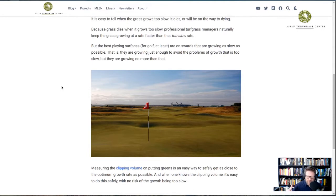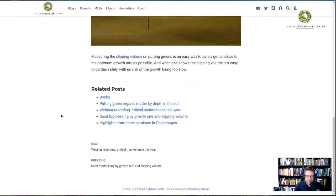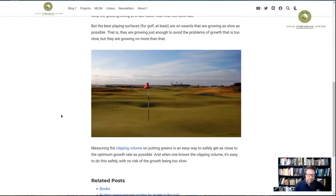Those surfaces are really the optimum surfaces for golf. The ball bounces, rolls, and rolls smoothly across the surface — it's just a tremendous surface, the classic golfing surface. That happens when the grass is growing at just the right rate. It's a post I wanted to mention because it ties together the clipping volume and what I've suggested may be happening in the soil.